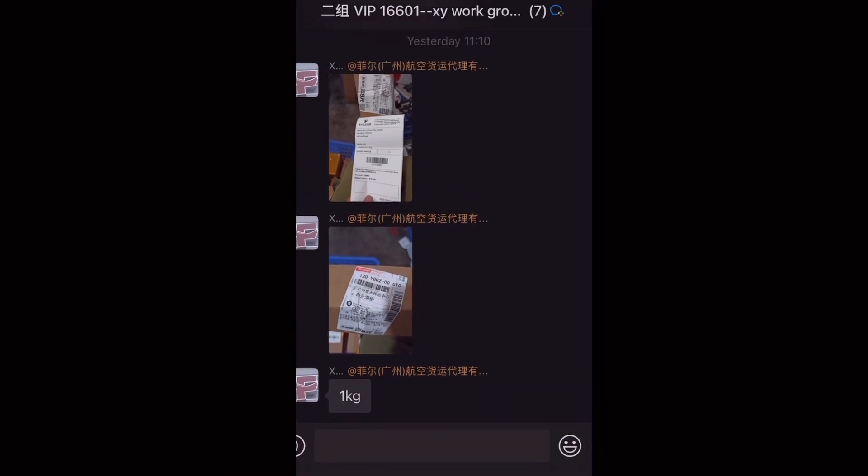Then you click on the amount. Once you click on it, just screenshot — and that screenshot is what you're going to send to your shipping agents to show that you have paid for shipping.